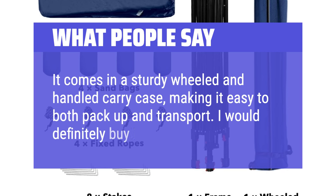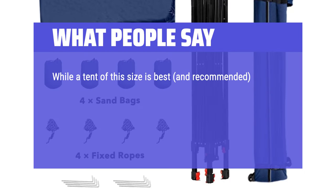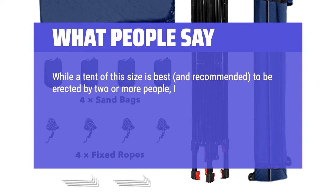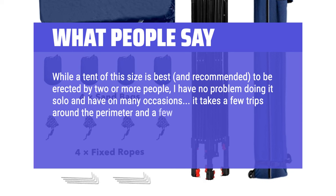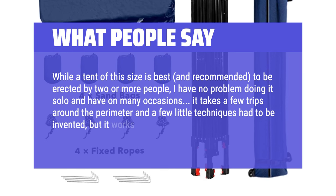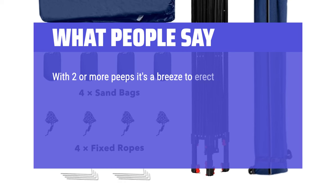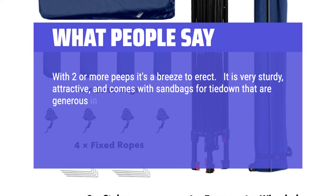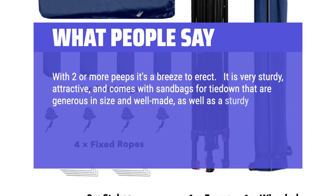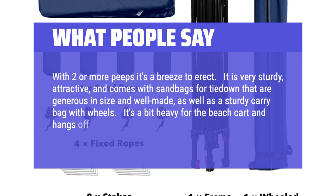I would definitely buy it again. While a tent of this size is best — and recommended — to be erected by two or more people, I have no problem doing it solo and have on many occasions. It takes a few trips around the perimeter and a few little techniques had to be invented, but it works because it is well made. With two or more people it's a breeze to erect. It is very sturdy, attractive, and comes with sandbags for tie-down that are generous in size and well made, as well as a sturdy carry bag with wheels. It's a bit heavy for the beach cart and hangs off the back, but we make it work. Highly recommend.